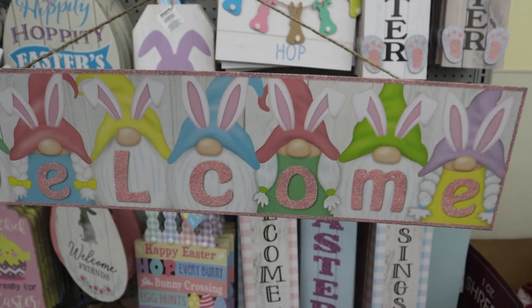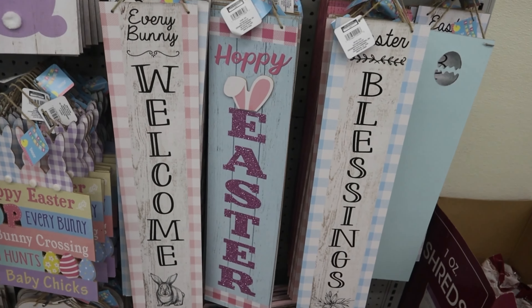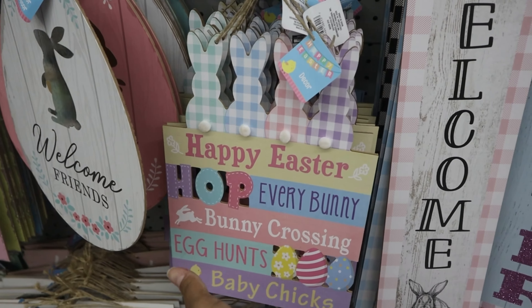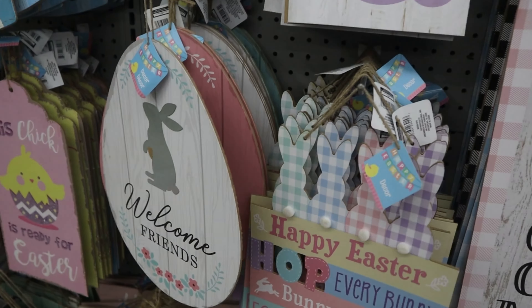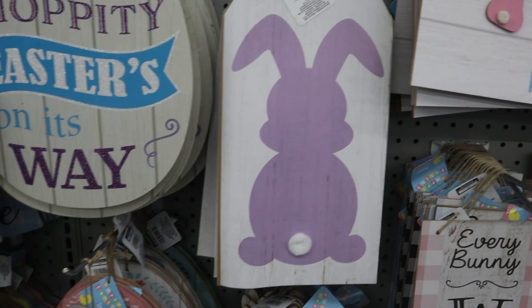You guys saw my Valentine's Day walkthrough and the signs, but they really came through with the easter signs. Look at the options — how are these a dollar twenty-five?! How beautiful! I'm telling you, I'm getting Hobby Lobby vibes from the stuff I saw here today.